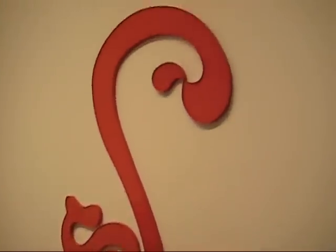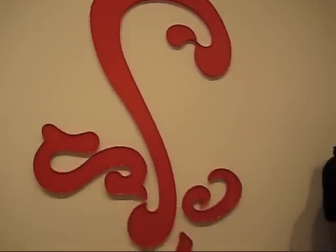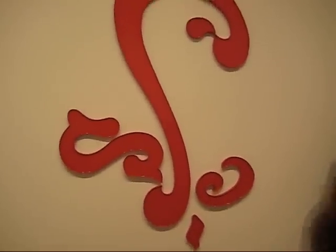This piece is titled Flourish, and it's plastic. I like it — it's very exuberant, kind of baroque.